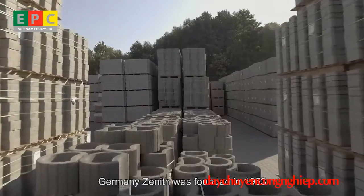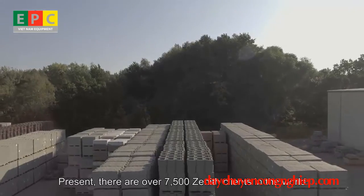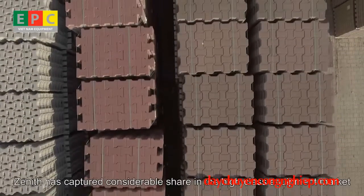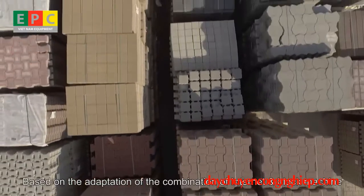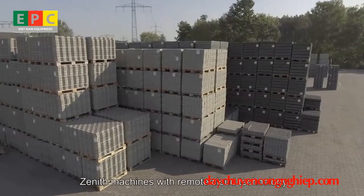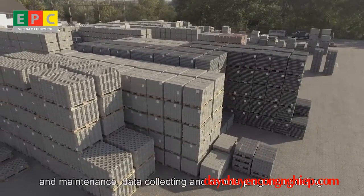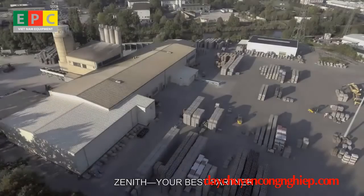Germany Zenith was founded in 1953. Starting with precision and ending with profession, there are now over 7,500 Zenith clients worldwide. In possession of advanced technology for block machine manufacturing, Zenith has captured considerable share in the high-class equipment market. Based on the combination of internet and block machine technology, Zenith machines with remote cloud technology realize remote troubleshooting, maintenance, data collecting, and remote program updating to provide better service to clients. Zenith — your best partner.